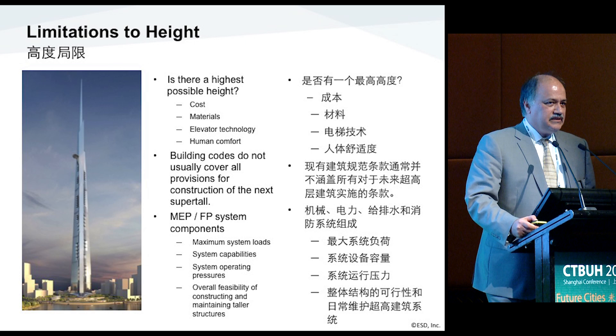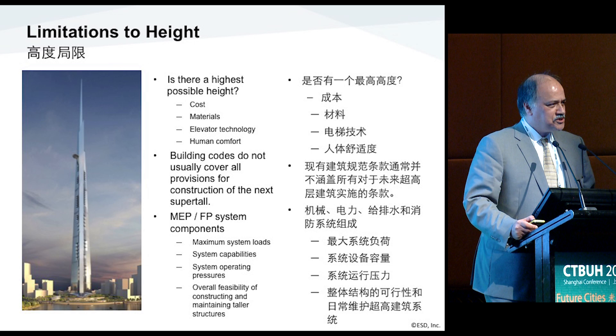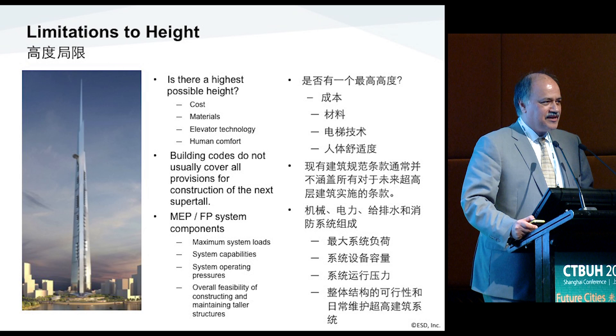Human comfort is also important. At higher elevations, as we go higher, the temperatures change — it becomes cooler and a different environment, and the sun becomes harsher. So can we build taller? I think we can, but we need to think about the factors that affect the overall project.